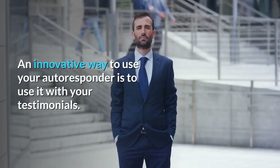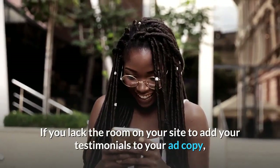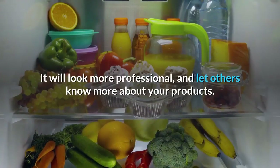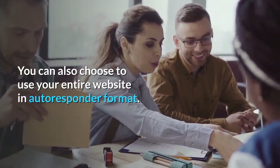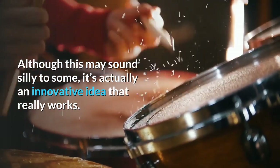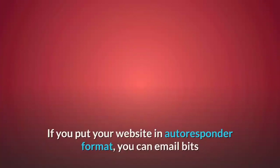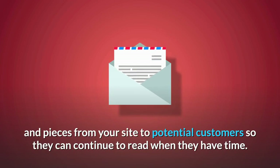An innovative way to use your autoresponder is to use it with your testimonials. If you lack the room on your site to add your testimonials to your ad copy, you can add them to your autoresponder. If you choose to add them to your responder you should always be sure to include all of them — it will look more professional and let others know more about your products. You can also choose to use your entire website in autoresponder format. Not all visitors will have the time to read your website, oftentimes having to leave before they can really read what you have to offer. If you put your website in autoresponder format, you can email bits and pieces from your site to potential customers so they can continue to read when they have time.